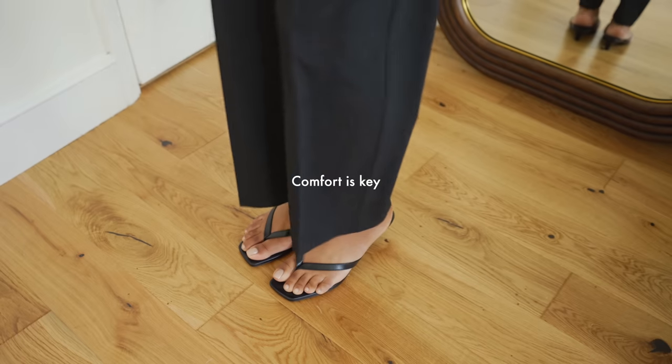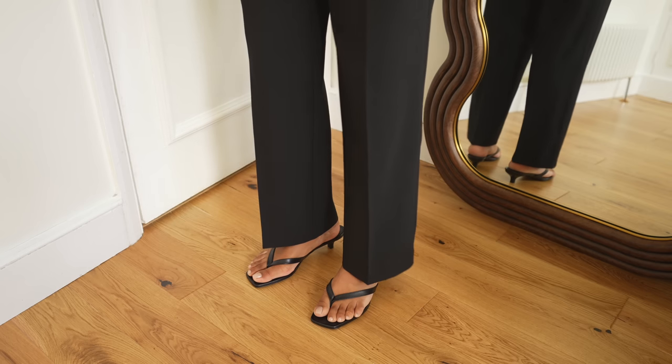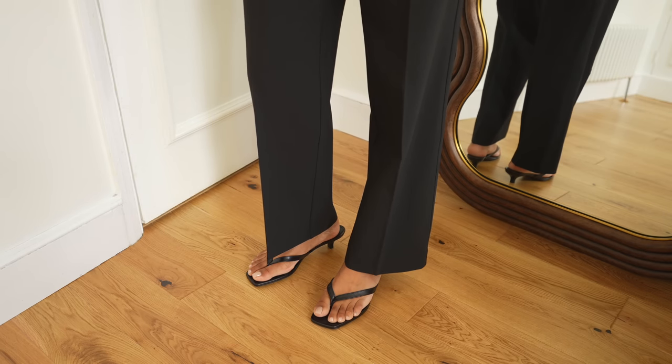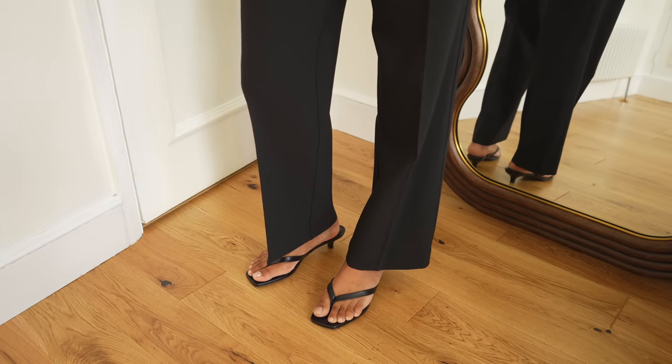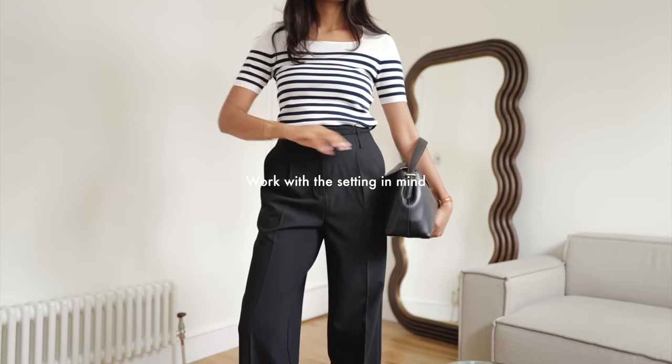When building your outfits, always think about the setting. This outfit could go to the office if I change the shoes, but I wanted something quite smart, sophisticated, and elegant but also somewhat relaxed, so I've got slightly looser trousers to balance it out.